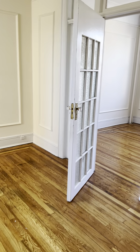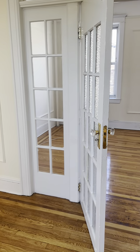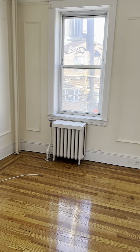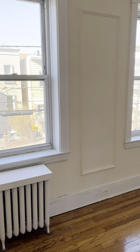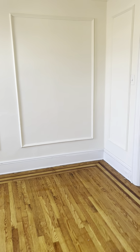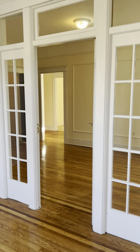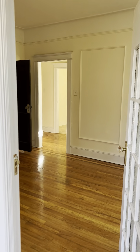And these French doors leading to your bedroom. You can just put curtains up there for privacy if you like. Lots of natural light, and this is a really good-sized room with all the light coming through the transom here.